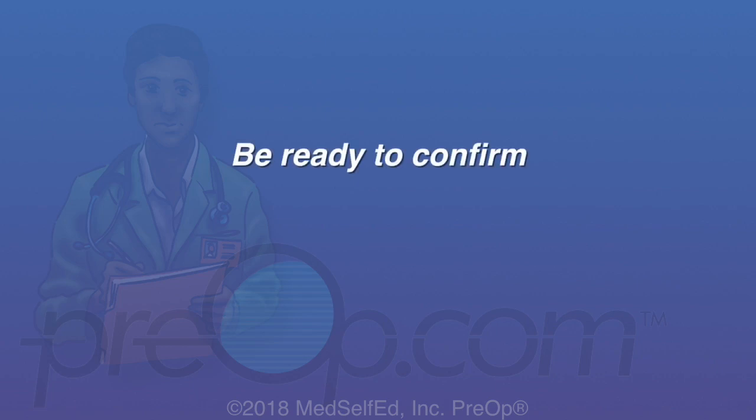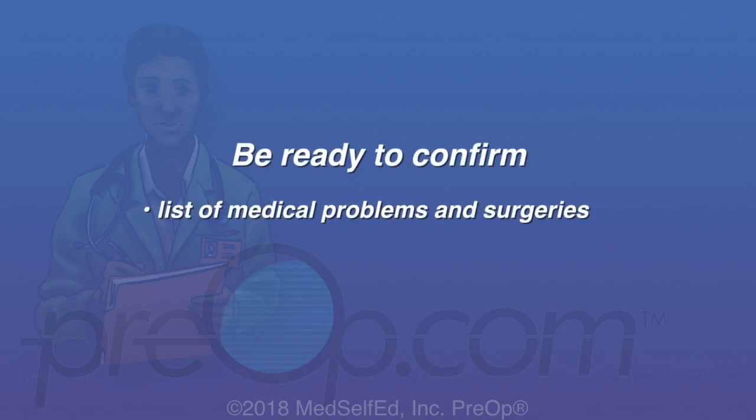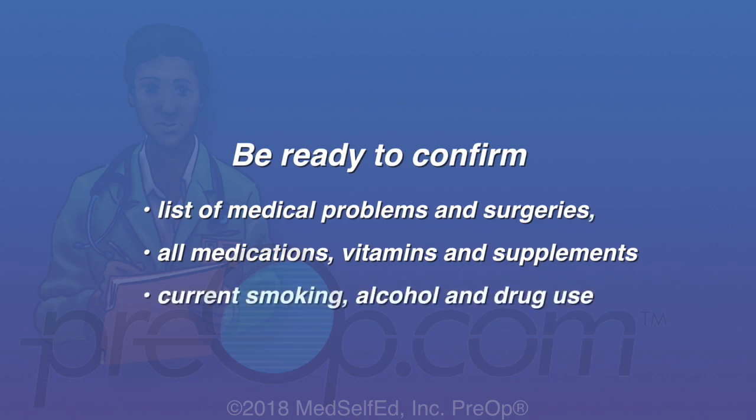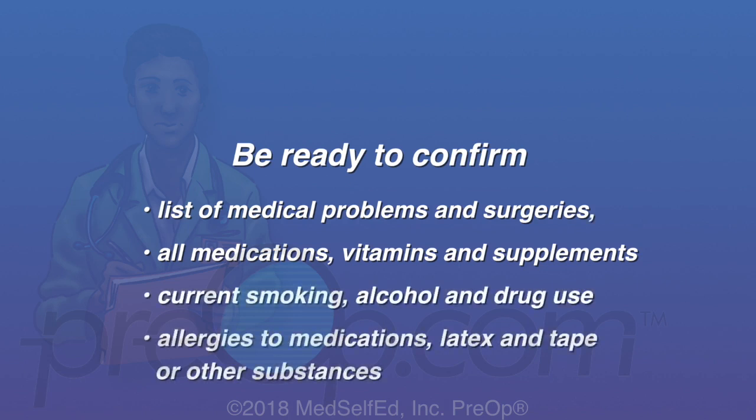You should be ready to verify or confirm your list of medical problems and surgeries, all of your medications including vitamins and supplements, your current smoking, alcohol, and drug use, and all allergies — especially to medications, latex, and tape.